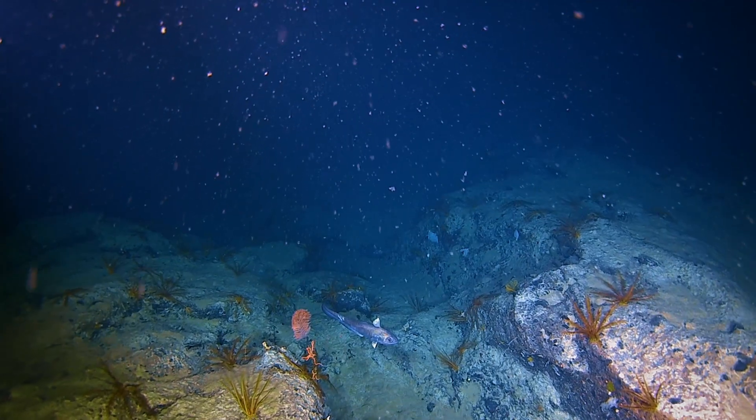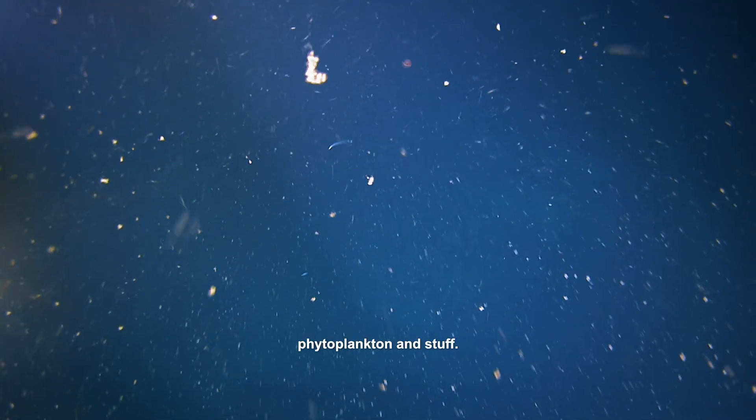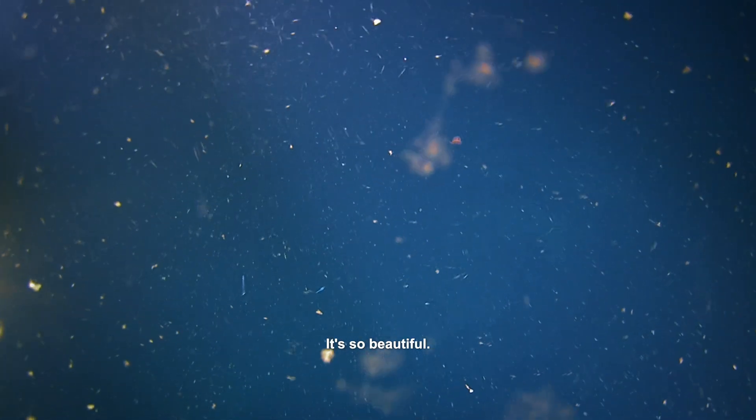As you would expect, there's so much marine snow, so there's so much food and nutrients going into the system. It looks like a galaxy. A lot of it will be live — a little bit like phytoplankton and stuff. It's so beautiful.